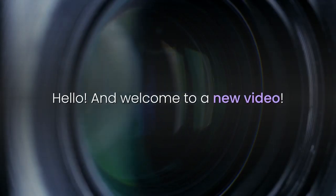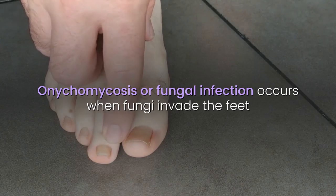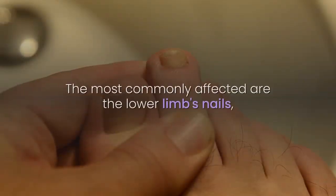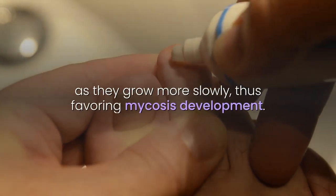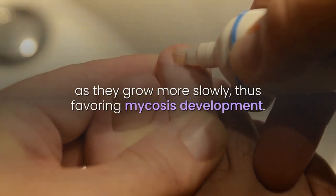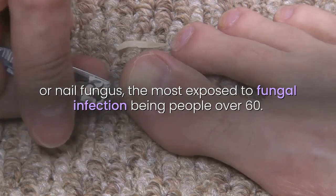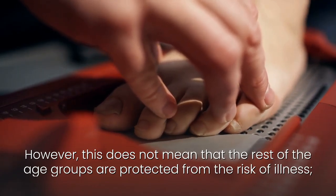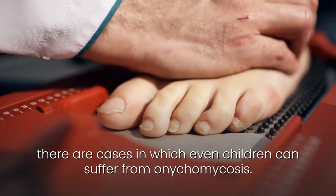Hello and welcome to a new video. Onychomycosis or fungal infection occurs when fungi invade the feet or hands nails and the underlying skin known as the nail bed. The most commonly affected are the lower limbs nails as they grow more slowly, thus favoring mycosis development. Almost 30% of the world's population suffers from onychomycosis or nail fungus, the most exposed being people over 60. However, this does not mean that other age groups are protected, as even children can suffer from onychomycosis.